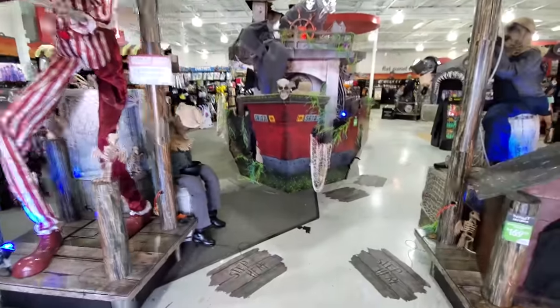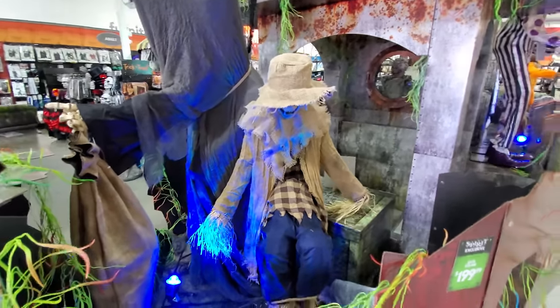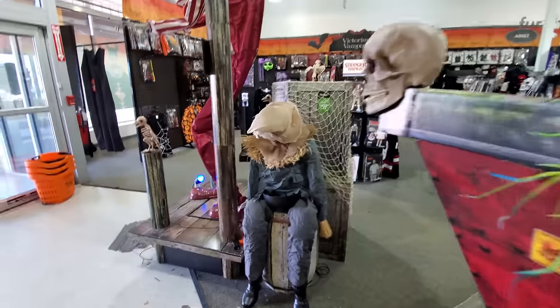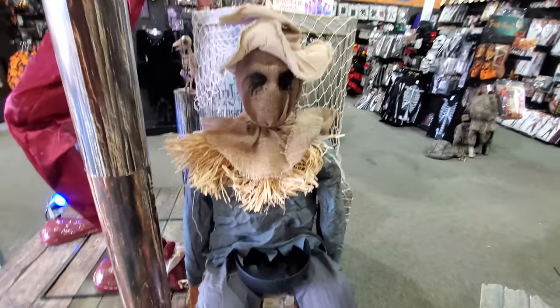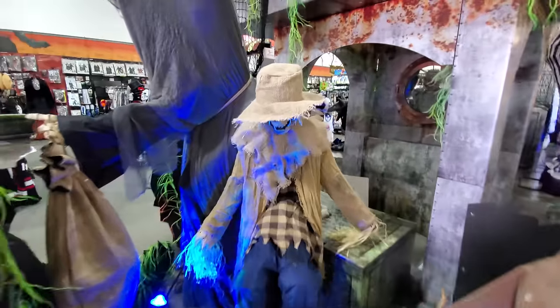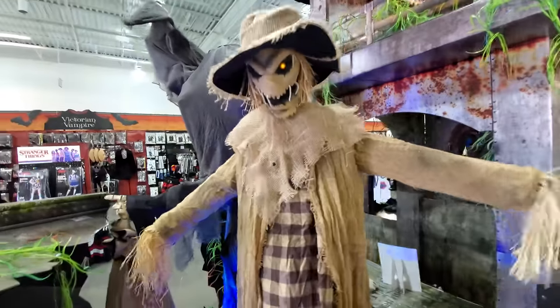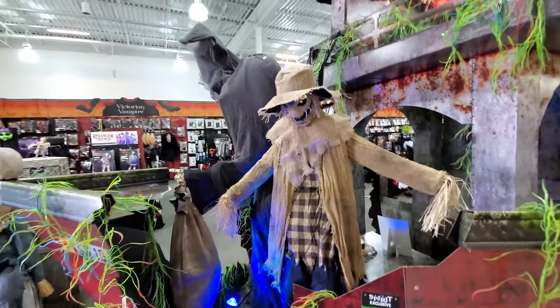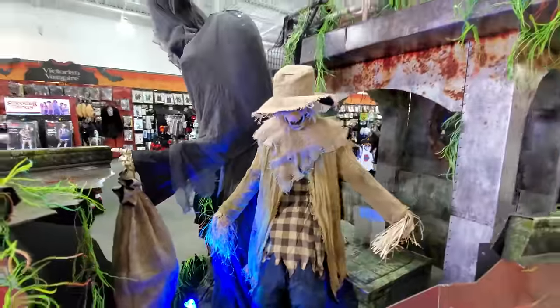Now here we got — I always get this guy mixed up with this one over here. This is Jack — holy crap, that scared me. This is Jack Straw right here, and this is a sitting scarecrow. So it's right here — sitting scarecrow. I jumped like a little girl when he did that. Let's compare him to Jack Straw. The thing that scares me so much is that I have to step on these and sometimes I have to actually stomp on them to get them to work, and that's what just happened here.